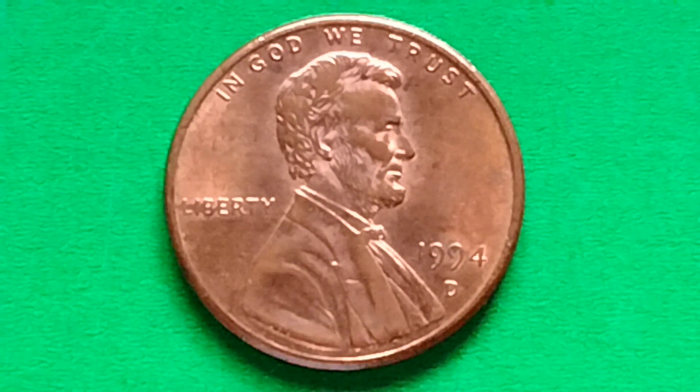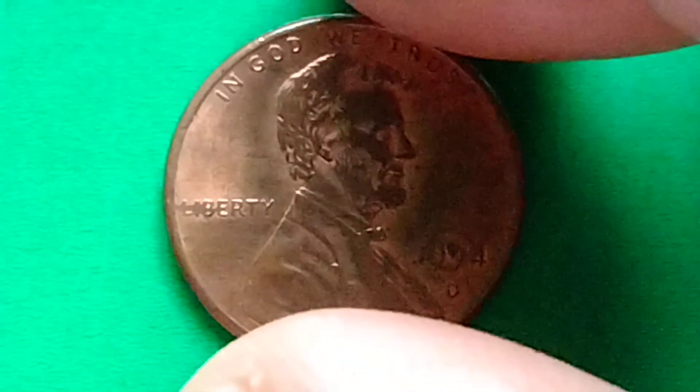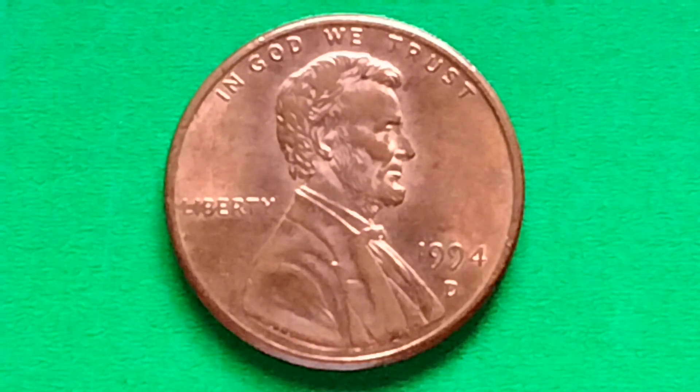Hey, what's up? Hello, how are you? Let's talk about Lincoln Penny, 1994 D.